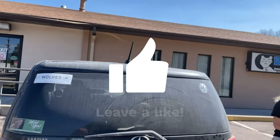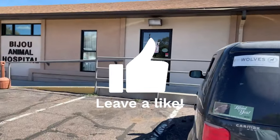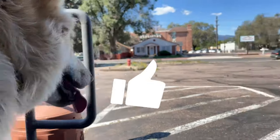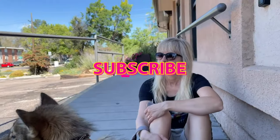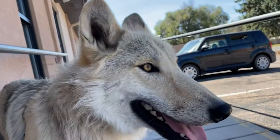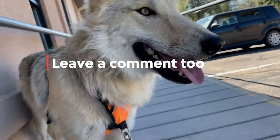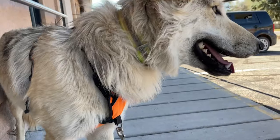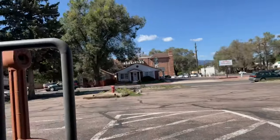Bear, our high-content wolf dog here, had some bad experiences very early in his life with going to the vet during his first five months of life. So this vet visit coming up for his neuter will be very intense and very difficult and scary for him.